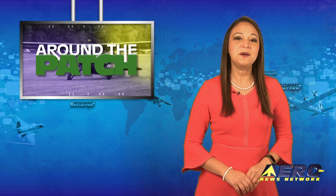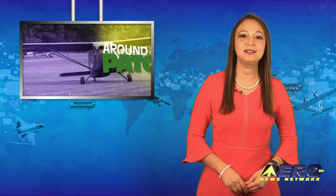Welcome back. With so much going on in the aviation industry, we're going to give you a quick rundown of some of the most interesting stories you don't want to miss, in this brief segment we call Around the Patch.